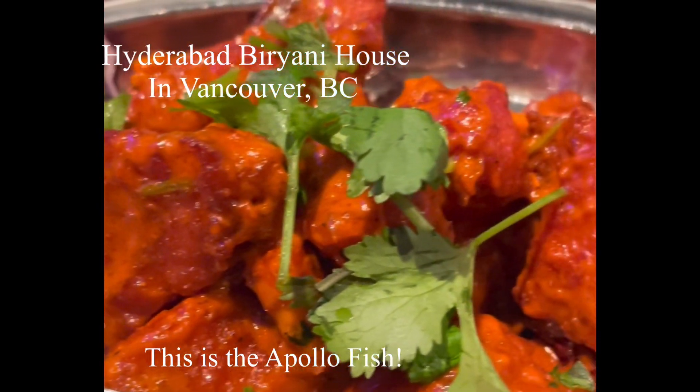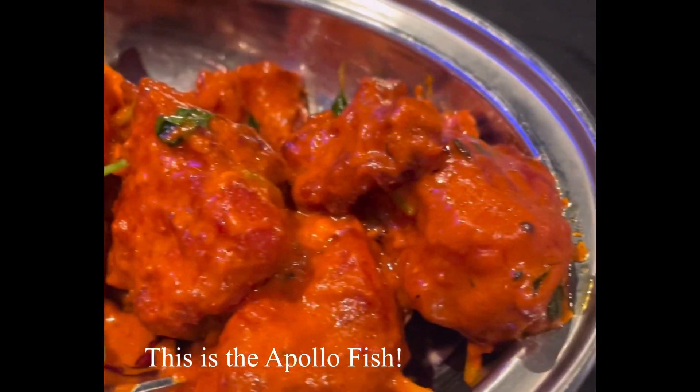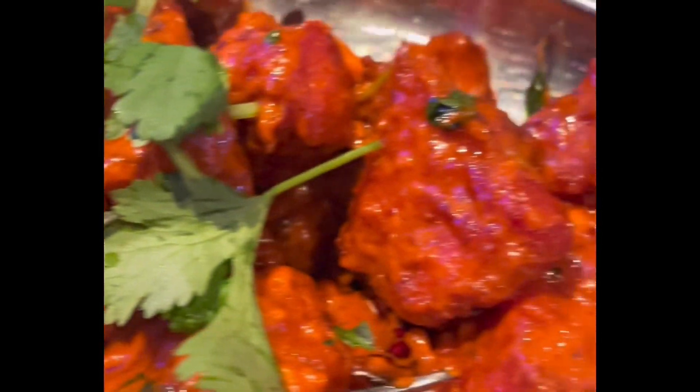The Hyderabad Biryani House at Vancouver is very crowded, especially on the weekends. If you go around nine o'clock, all the biryanis are mostly over. This is the Apollo fish — it's spicy and very delicious.